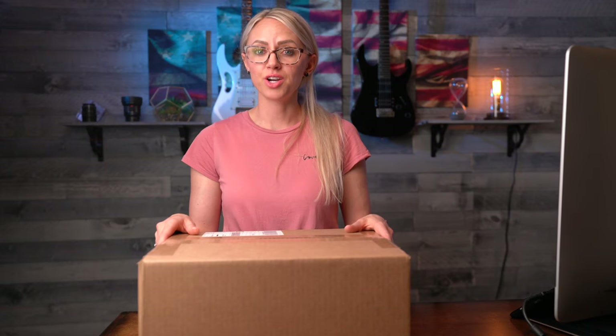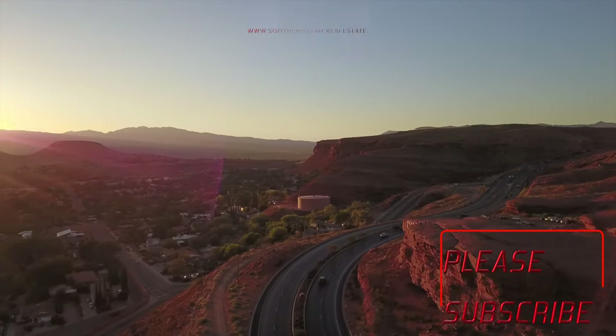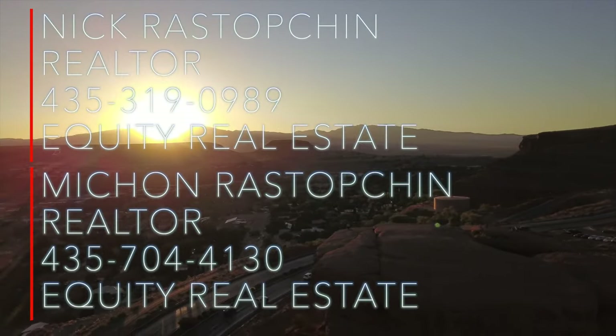Hello friends, welcome back to our YouTube channel. In today's video, we're going to see what's inside this box. As you guys know, I'm a realtor here in southern Utah. When collecting feedback for our listings, the number one thing that stands out to a buyer is how good or bad the property smells during the showing. I think we finally found a solution to make your home smell amazing throughout the entire house.